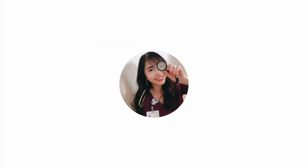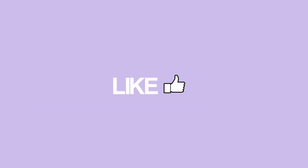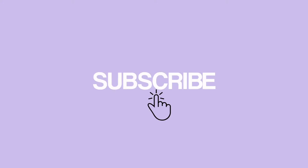Hi guys, my name is Tiffany and welcome back to another video. In this one I thought I would share with you guys just what's in my bag and what I bring with me to work. I like to carry my life with me when I go to work because the times when I don't bring what I need, then I need it. So I'm going to go through one by one all the items I like to bring in my bag.